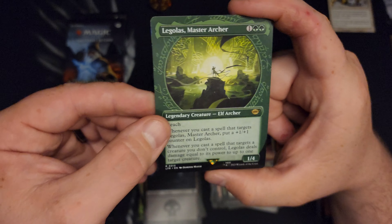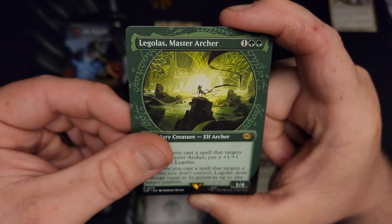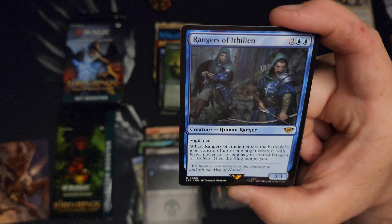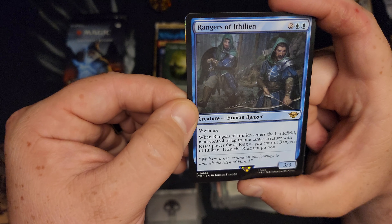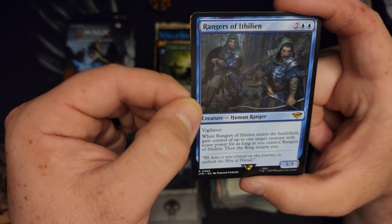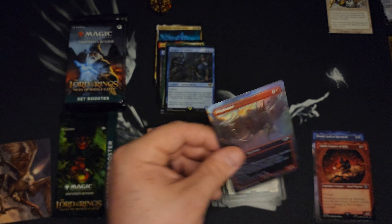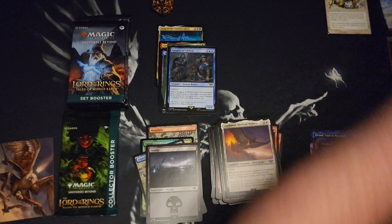Legolas Master Archer in the ring treatment — that's cool. I've got a double rare here. Rangers of Ithilien — gain control of up to one target creature with lesser power. And then we got a Foil Borderless Oliphant. That's cool.